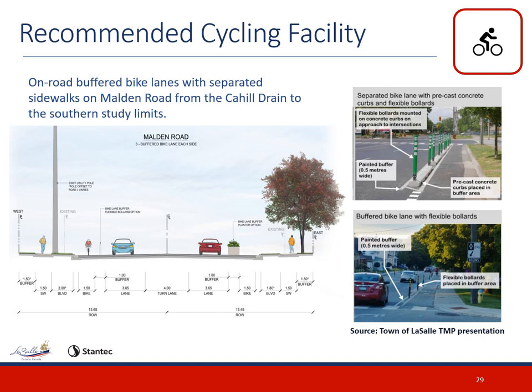Of the three active transportation alternative solutions, the most appropriate for this corridor was determined to be the on-road buffered bike lanes with separated sidewalks on Malden Road from the Cahill Drain to the southern study limits. These will be buffered bike lanes with an approximately one meter painted buffer. During detailed design, the town may choose to refine the width and include pre-cast concrete curbs and flexible bollards within the buffer to separate cyclists from mixed traffic.